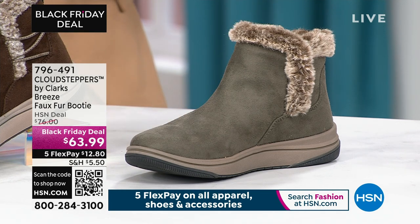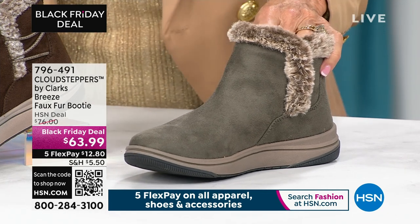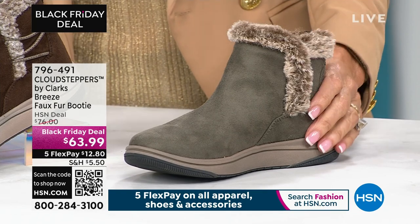It almost has a little silver to it to me as well. I agree, don't you think? Yeah, like a silver kind of... Yeah. I have this one.